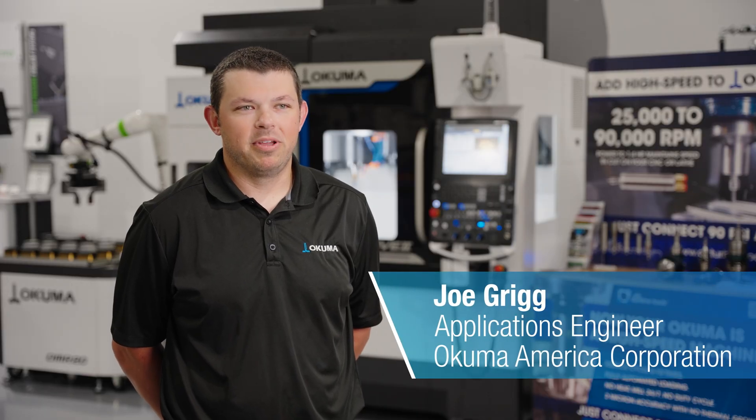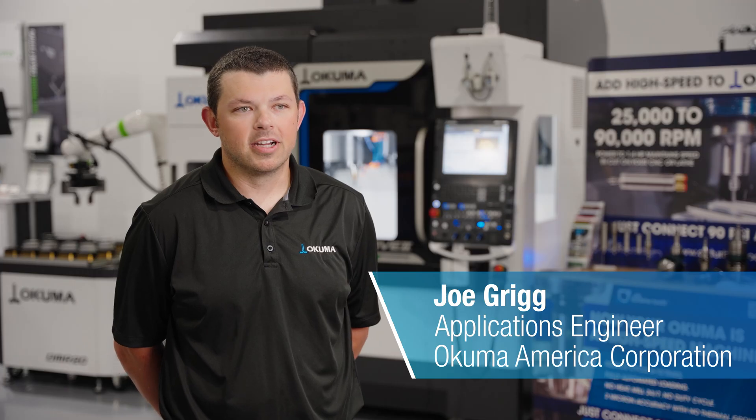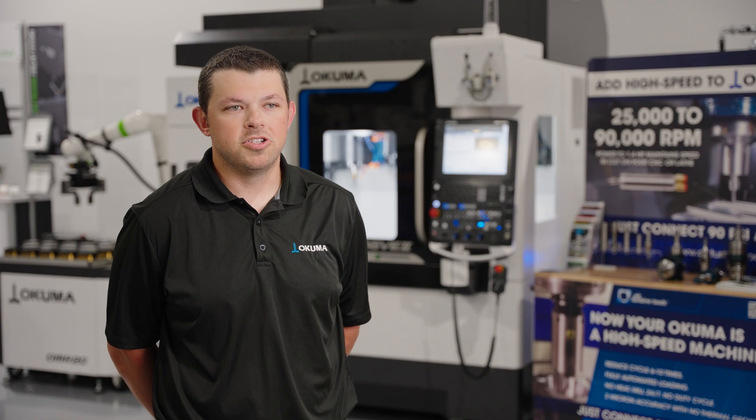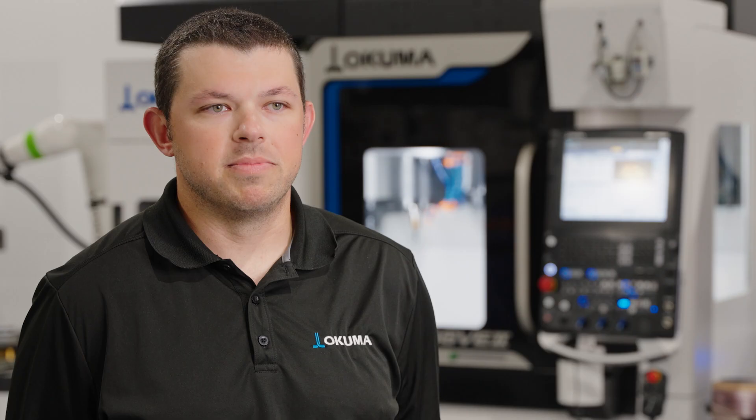My name is Joe Grigg, I'm an applications engineer here at Akuma America, and today we are demonstrating one of our newest partners in technology: Air Turbine Tools. One of the key benefits to Air Turbine Tools is the ability to add 25,000 up to 90,000 RPMs directly to your CAT 40 15,000 RPM spindle.